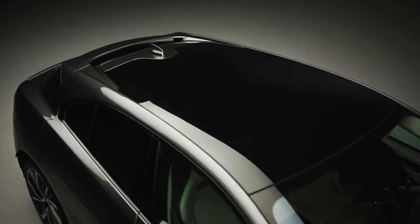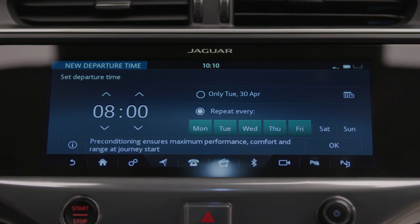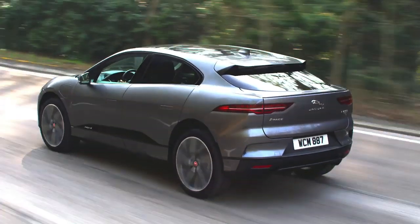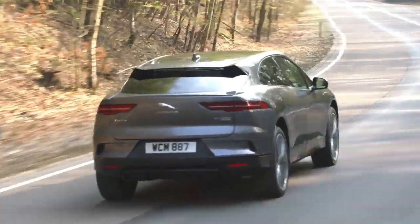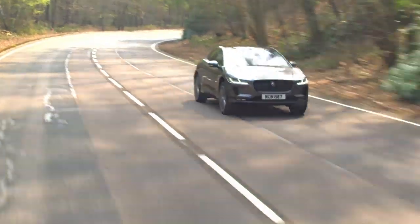Additional features also streamline the I-PACE ownership experience. Cabin preconditioning allows owners to preheat or cool the cabin before setting foot inside the car, perfect for making your drive to work as comfortable as possible regardless of the conditions outside. Better still, if the vehicle is plugged into mains power while preconditioning takes place, it will not affect the vehicle's range when you unplug and set off on your journey.